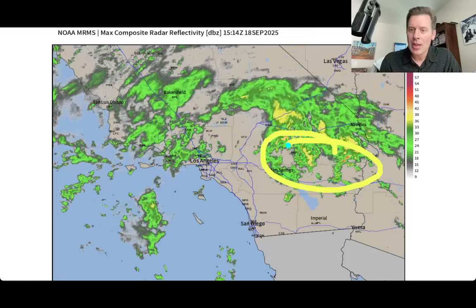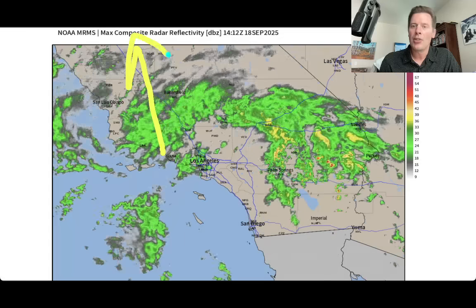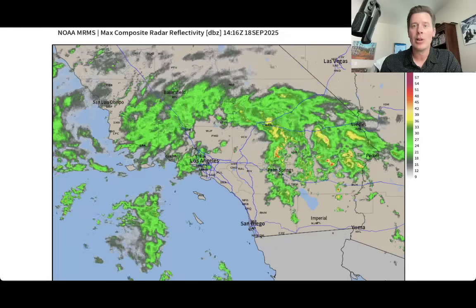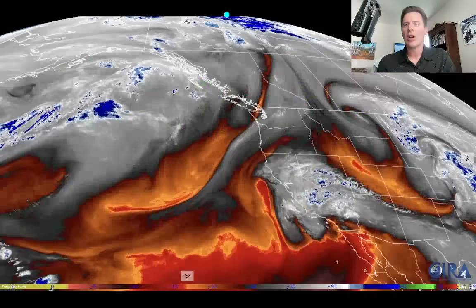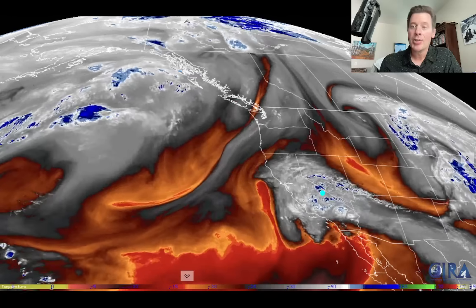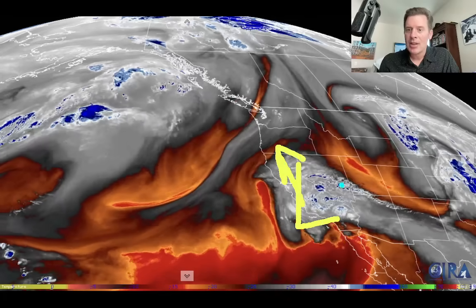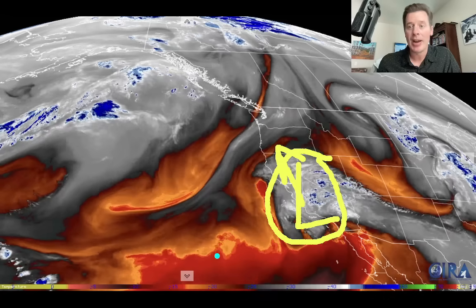You can kind of see the rotation — this is the area of low pressure with all the precipitation rotating around it. It's remnant tropical moisture, and that's why there's so much here. You typically just wouldn't see this in the fall season. Look at some of these oranges and reds showing up — thunderstorms, heavy rain potential. It's all going to move north and ride the coastline of California over the next couple of days. Here is water vapor satellite imagery across the West and the Pacific — the whites and blues are your moisture, that's where the action is, and that's where our area of low pressure is right now.